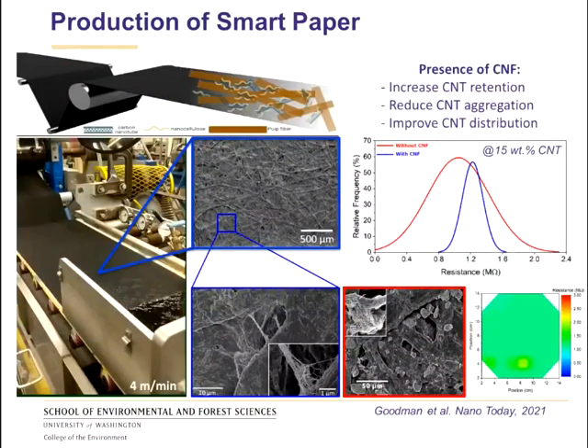Now when we use this mixture to make paper, we have a pilot scale paper machine operated at about four meters per minute. When we use this nanofiller as a reinforcing agent, we have very good retention because of the presence of nanocellulose. SEM images show a good distribution of carbon nanotubes in the paper with no visible aggregates. Looking closely, we can see that nanoparticles are bridging and spanning between two pulp fibers, creating the electrical connections discussed earlier.